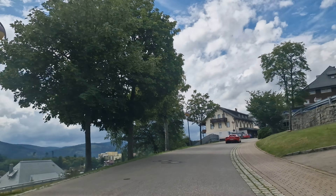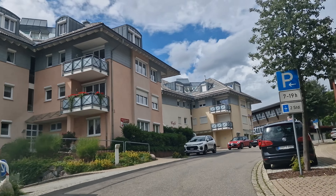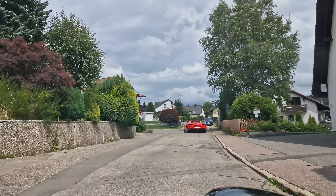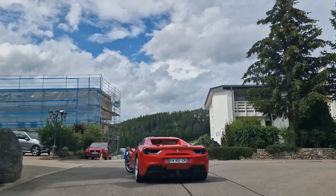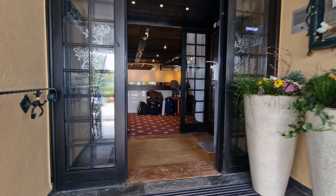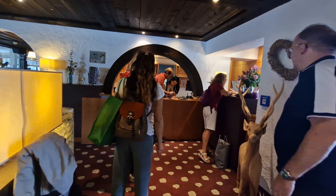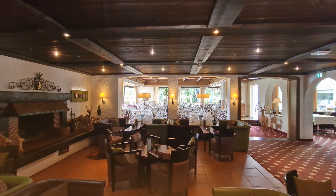We passed the town and headed straight to our hotel, which was called Park Hotel Flora — a beautiful, family-run hotel in an idyllic setting in the Black Forest, and a four-star superior rating. After checking in, we went a bit around the hotel, starting with the bar and lounge area, as well as some part of the restaurant.